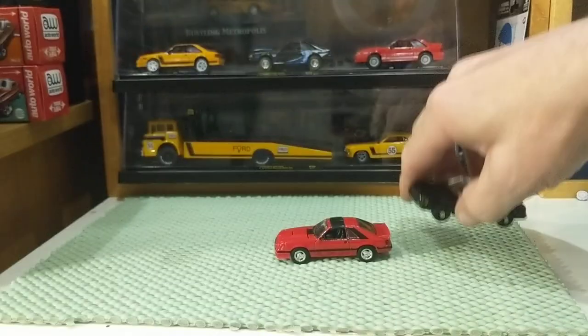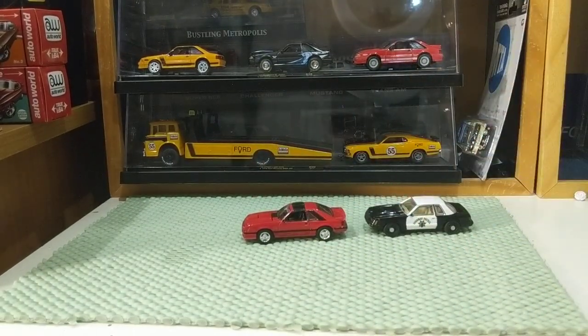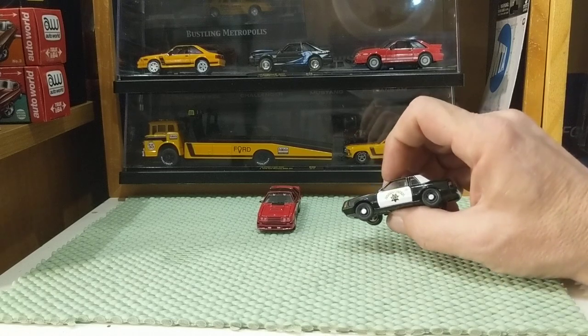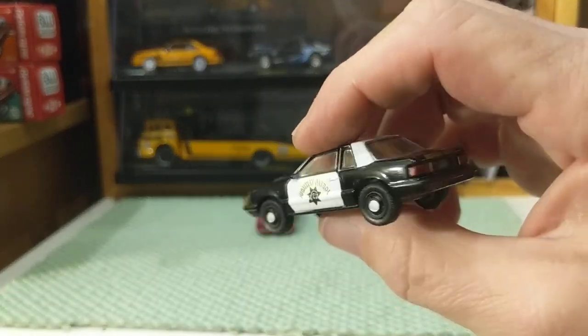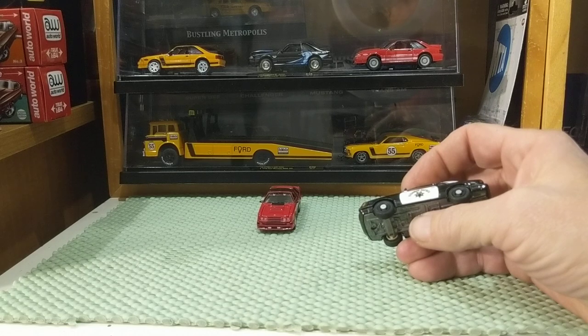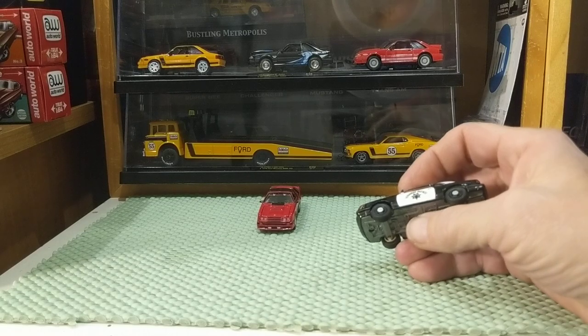This is a scene you'd see quite frequently all over the country. The Mustang SSP ran from 1982 to 1993. I had never seen the next-series '94 to 2004 Mustangs used as police cars — I don't know if they were.